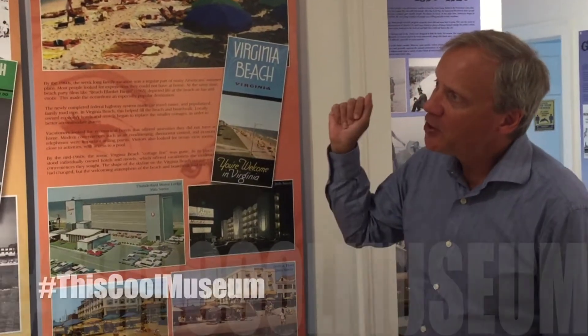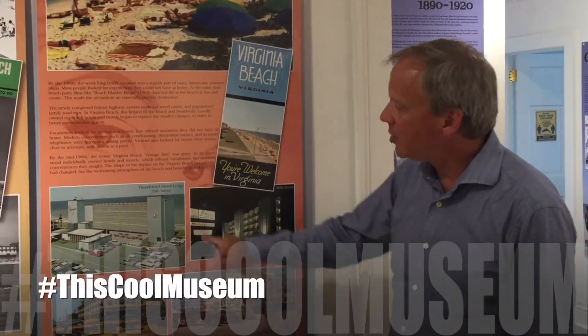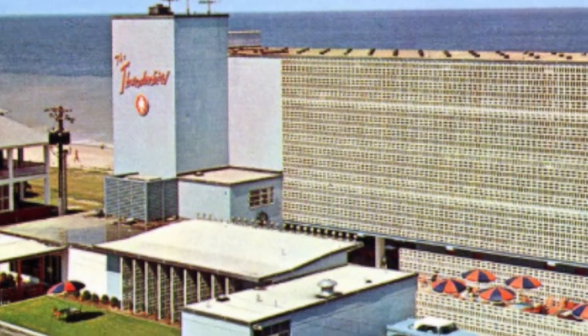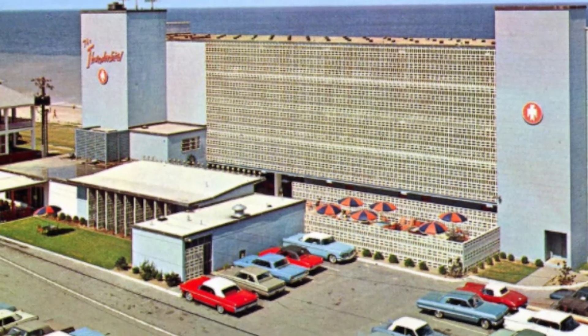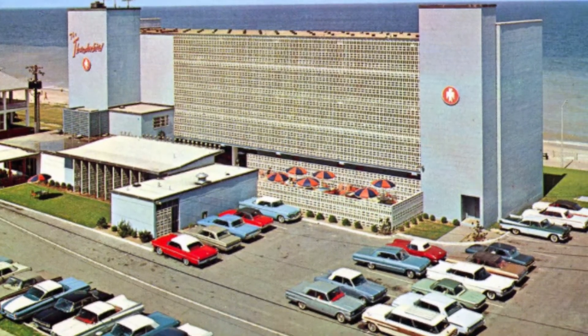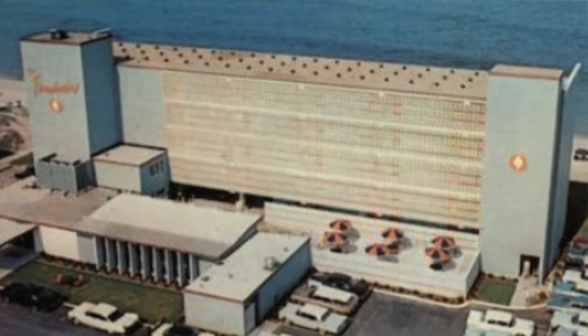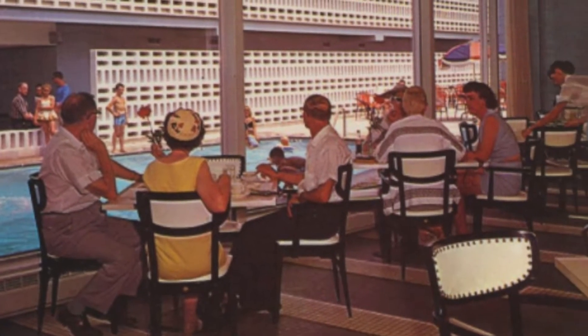Strolling through the history of the Virginia Beach boardwalk in this cool museum, you come across this neat photograph — actually a picture of a postcard of the Thunderbird Motor Lodge. This was a hotel that was built in 1959, listed as a high-rise at all five stories of it back in the day, and this air-conditioned comfort was kind of state-of-the-art.